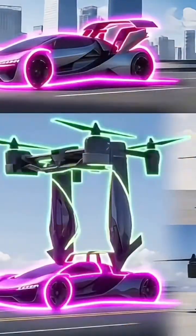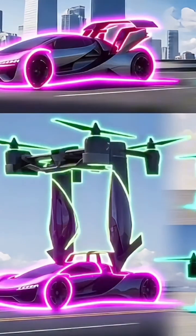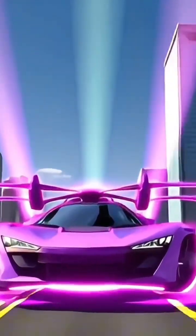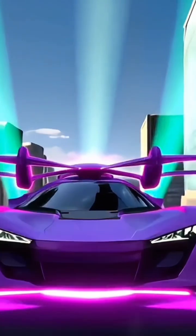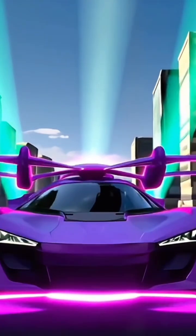These machines represent a major shift in transportation, combining automotive design, aerospace engineering, and cutting-edge technology. In this video, we'll explore the top 10 flying cars, what makes each one unique, how they work, and why they matter for the future of travel.